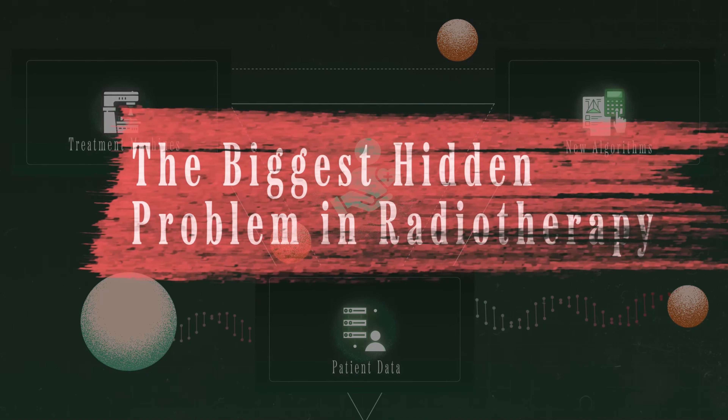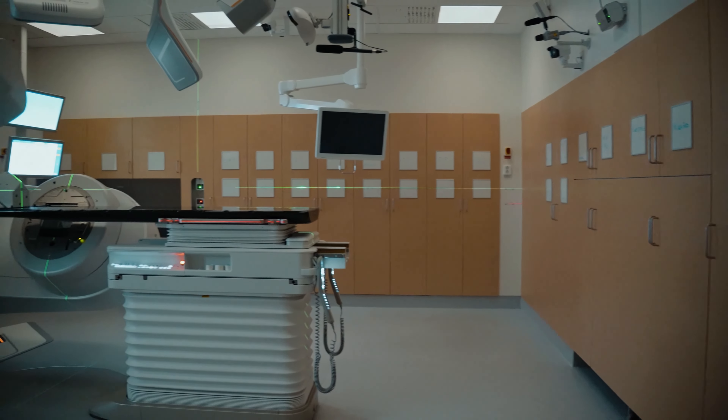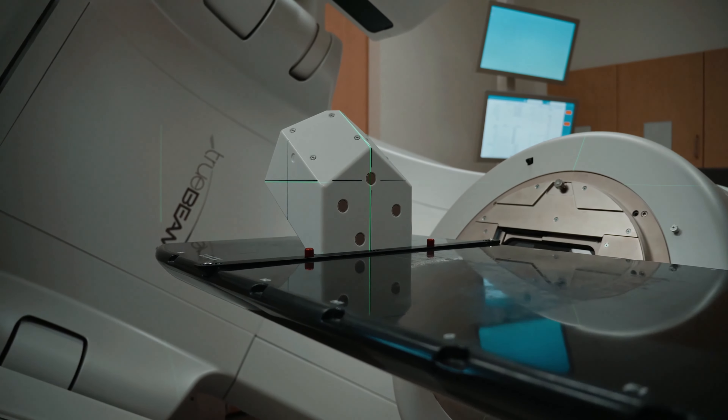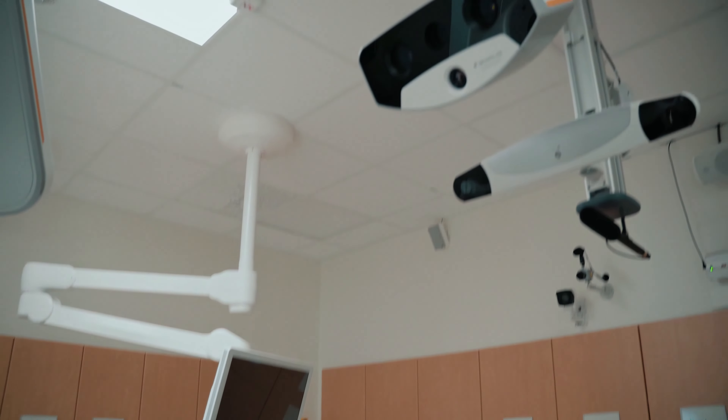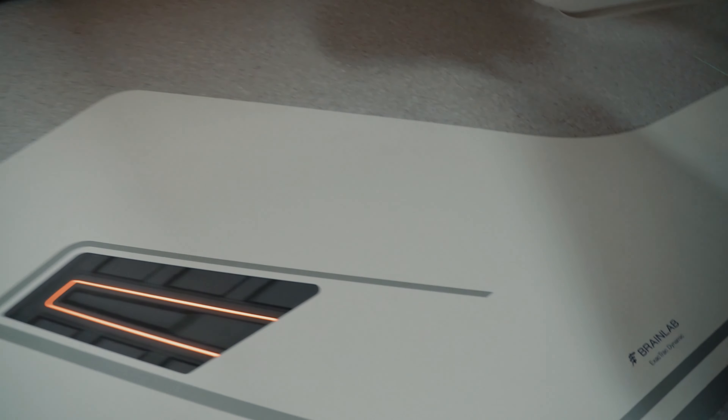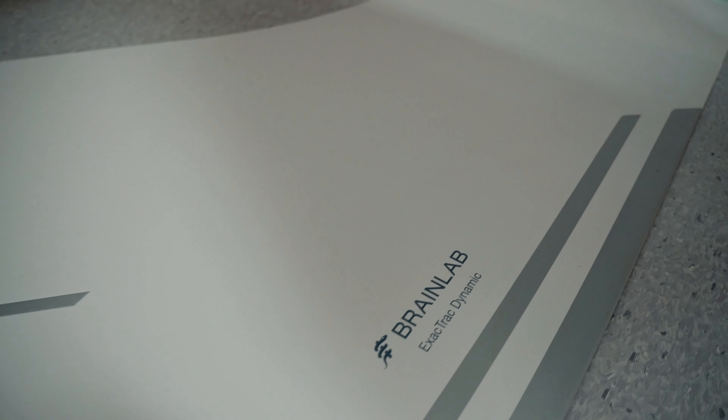We need to use all that to deliver the best possible treatment for today's cancer patients. So this is what I define as the biggest hidden problem in radiotherapy. The machines that we have today can deliver treatments from many angles with different dose rates, different types of radiation, while constantly calculating, taking x-ray images, and shielding healthy organs from radiation.